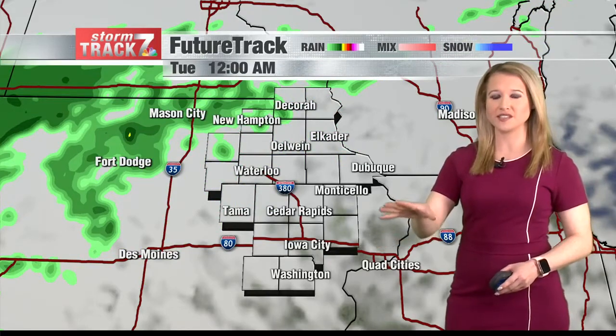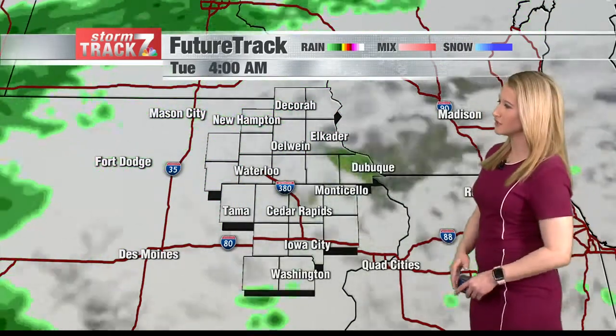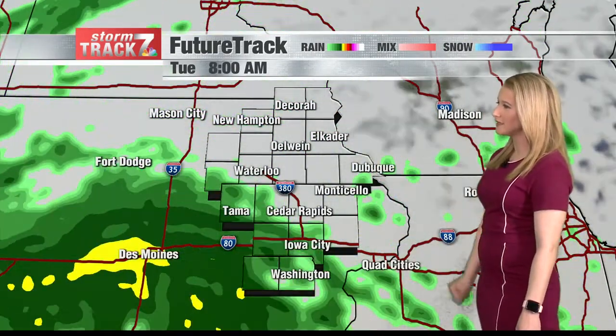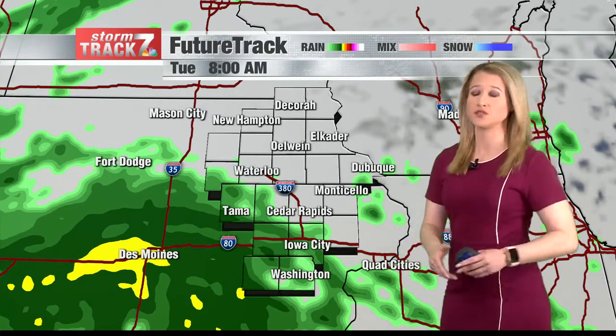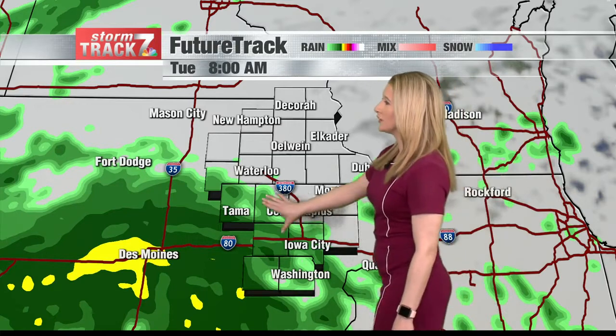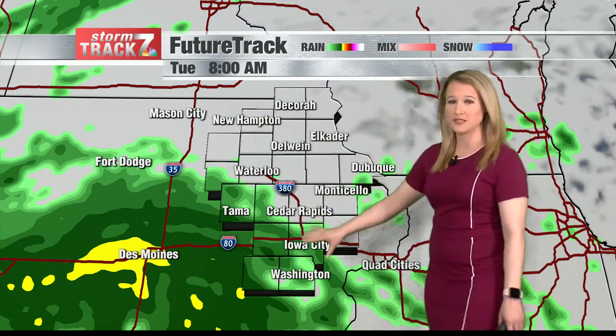When we head towards the overnight hours and into Tuesday morning is when we really start to see that low-pressure system rise up from the south. Rain starts to pick up as well. If you live in the south and western counties, this is 8 a.m. — you could be dealing with a little bit of heavier rain for your morning commute.